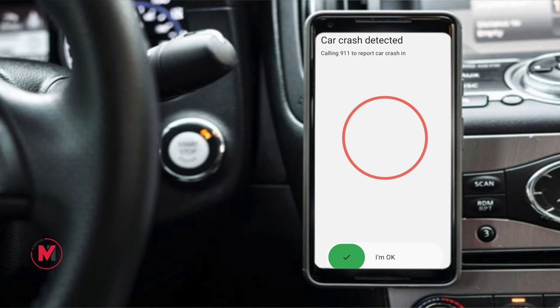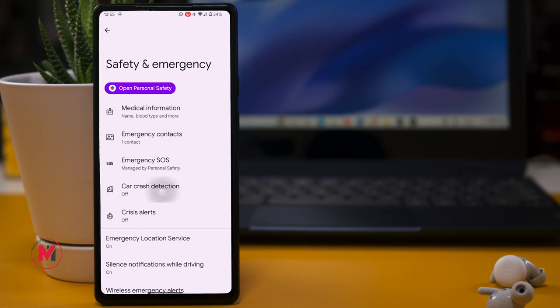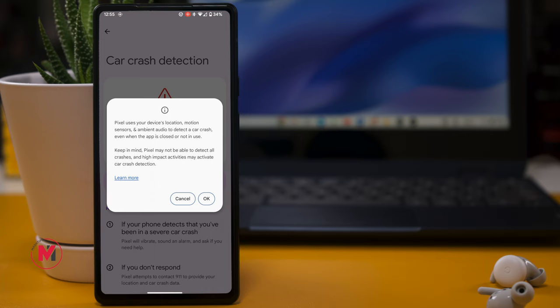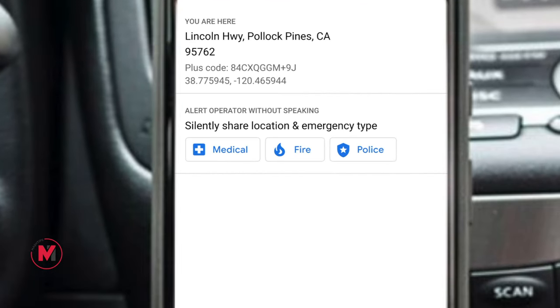Crash Detection: if you are in a car and unfortunately an accident happens and you are not able to call emergency services or 911, your Pixel phone will automatically dial for you. To enable this, go to Settings > Safety and Emergency > Car Crash Detection. It will automatically detect a car crash, call emergency services if you haven't responded, and provide your current location and crash data.